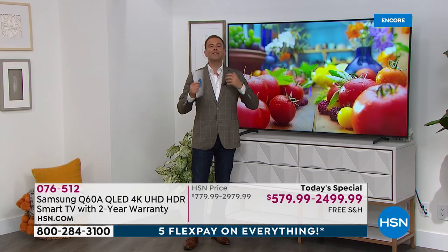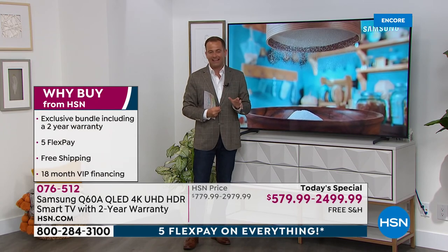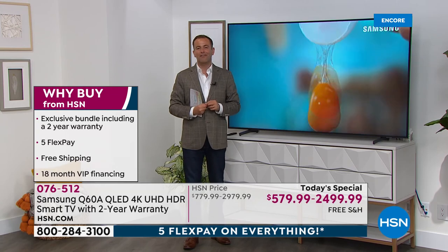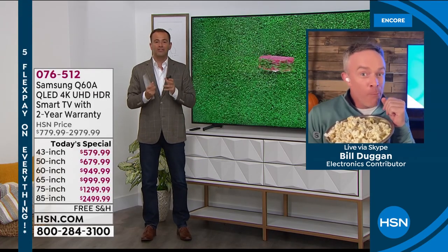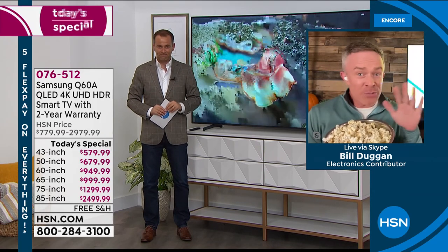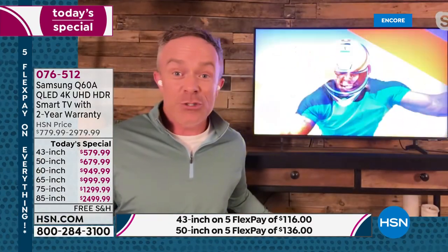Let's dive in. Let's learn about the Q Series and understand why this is a hot favorite and an editor's pick. Our Samsung TV expert, Bill Duggan, joins us live from his home to yours. Bill, it is great to see you. Samsung is regarded as quite simply the number one television brand on the planet today. No doubt Samsung is number one. Every night is going to be movie night at your house — whether you're watching HSN, binge-watching, or streaming, because this TV does so much.